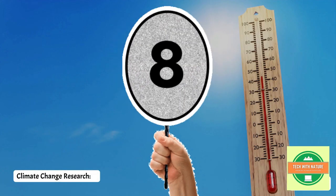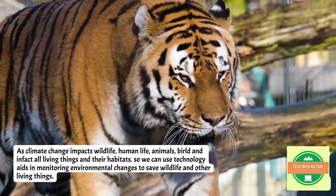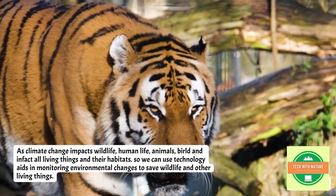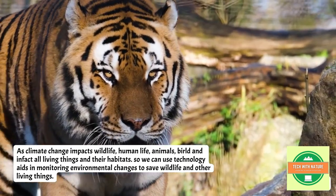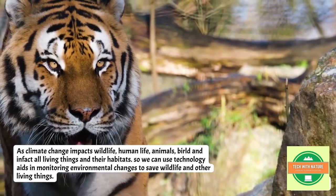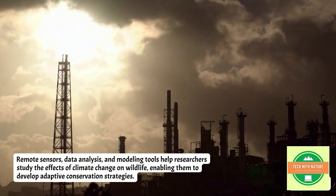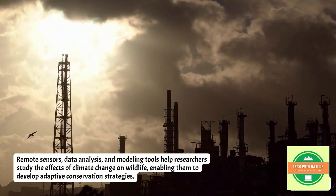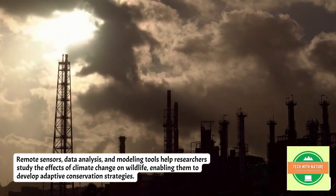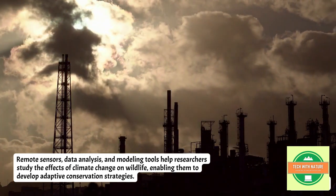Next is climate change research. As climate change impacts wildlife, human life, animals, birds, and in fact all living things and their habitats, we can use technology to monitor environmental changes and save wildlife. Remote sensors, data analysis, and modeling tools help researchers study the effects of climate change on wildlife, enabling them to develop adaptive conservation strategies.